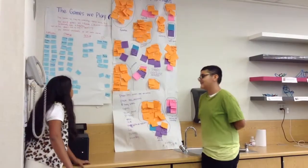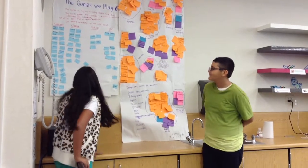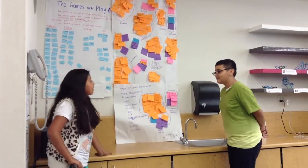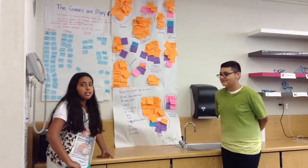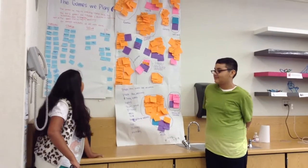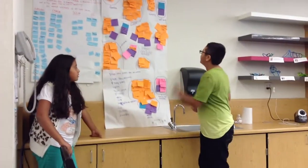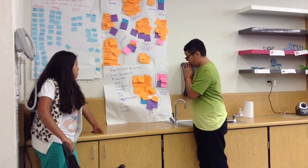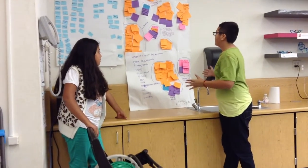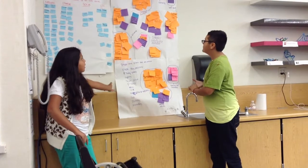On the top 5 games we play, the majority of our class play. The first one is YouTube and the second one is Minecraft. The third one we play is Clash of Clans. The fourth one most of us play is Geometry Dash. And the fifth one is Friv.com. We started to group the games that we played into little groups of their own, showing the reasons why we played the games.